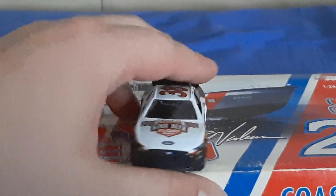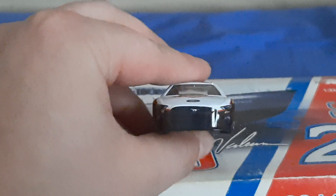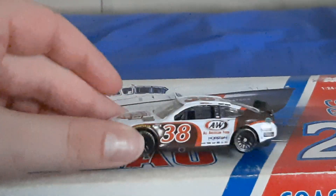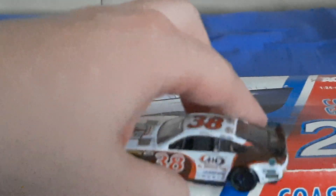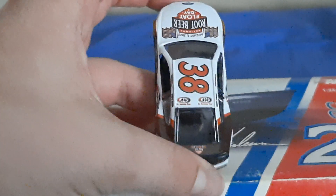Anyway, sorry. So Todd Gilliland last year in the 38 car — and really the thing with this car, for Front Row — you dumbass, Furniture Row died years ago — but the thing with this car, or this number, is that — by the way, paint chip right there — is that it has not been a stable ride for drivers.